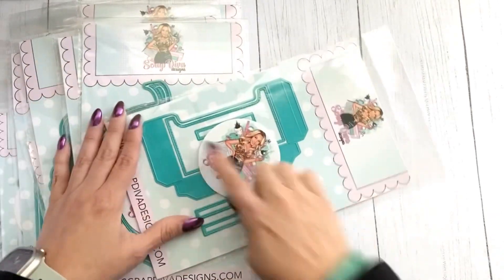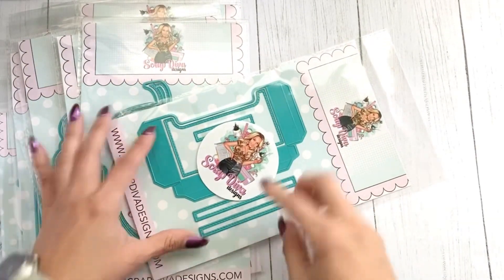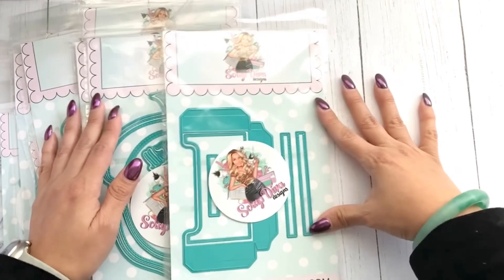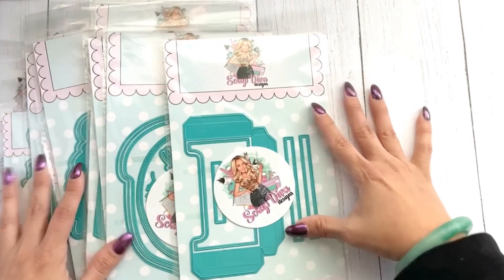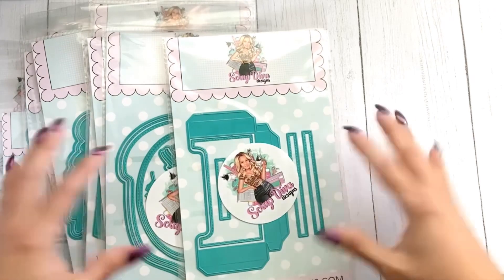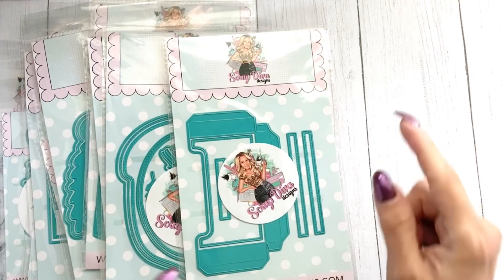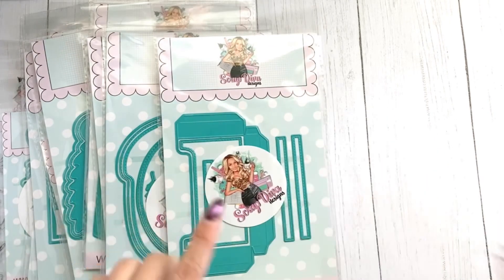Next is the Memory Decks Pocket Set — this is a Memory Decks set and you're able to make a pocket with it. I can't wait to get into this. I just got my package, ran and opened it, and I know a couple of the other designers did that too. I'm too excited to play with this!